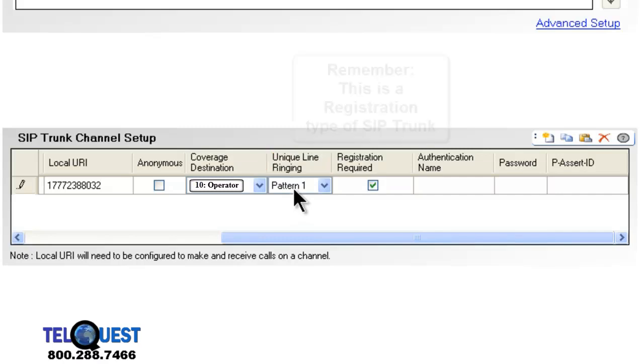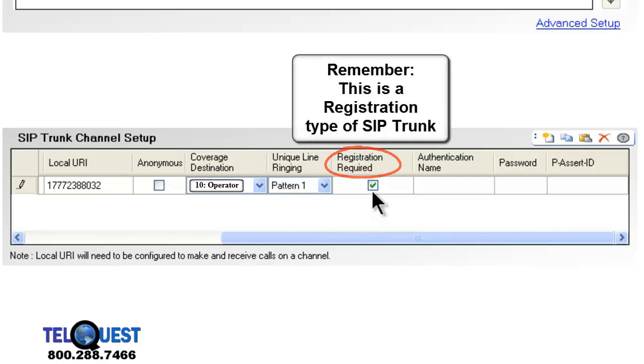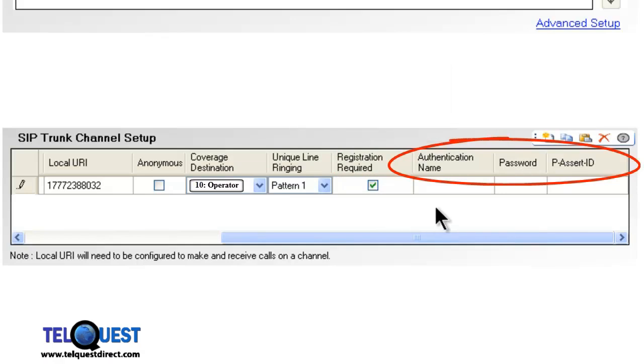Registration required: yes. Authentication name, password, and P-assert ID are only necessary with certain SIP service providers. Since there are quite a few providers out there and they all do things a little bit differently, you'll have to work with them on a one-by-one basis. But for the purpose of our demonstration using callcentric, these are not used.